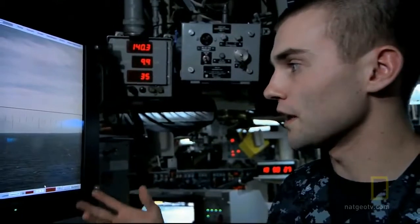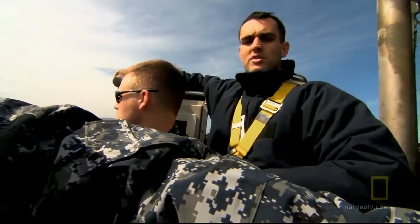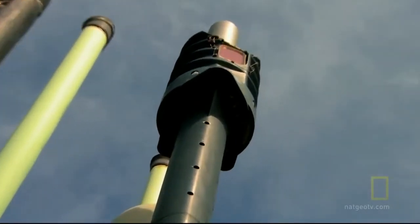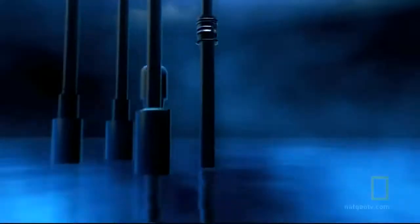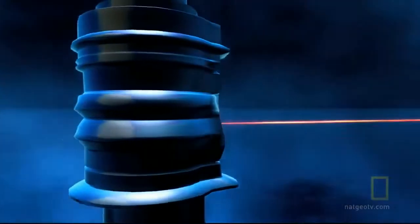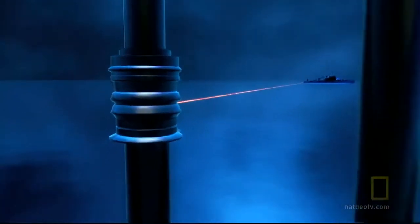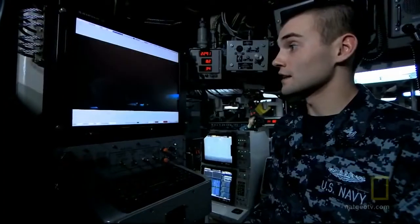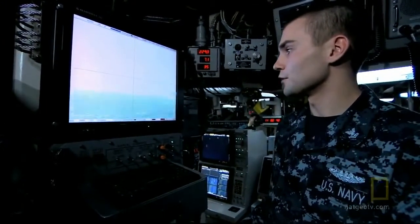The infrared camera can detect a one-degree temperature change in the environment, so you can see all the waters, different waves, clouds, and sky. The photonics mast can even measure the distance and course of another ship — it shoots out a laser, hits the broadside of a boat, and tells you how far away it was, what the bearing is, and the time it was taken. It makes life a lot easier when trying to figure out who you're looking at.